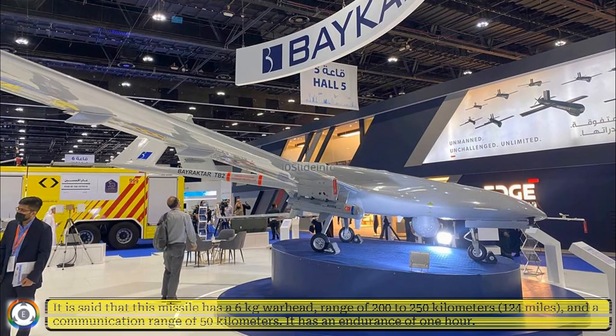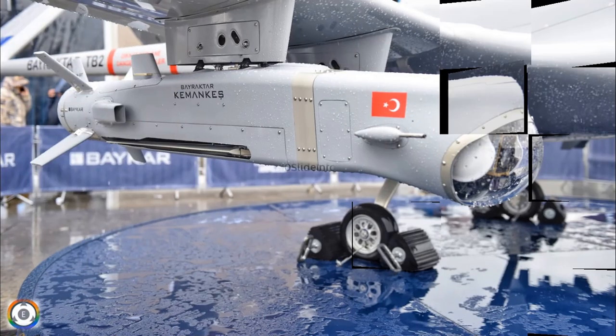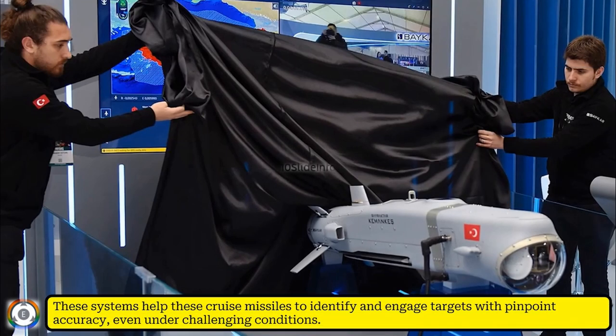This missile has a 6kg warhead, a range of 200 to 250 km, and a communication range of 50 km. It has an endurance of 1 hour and features an autopilot system supported by artificial intelligence technology and an optical guidance system. These systems help the cruise missile identify and engage targets with pinpoint accuracy even under challenging conditions.